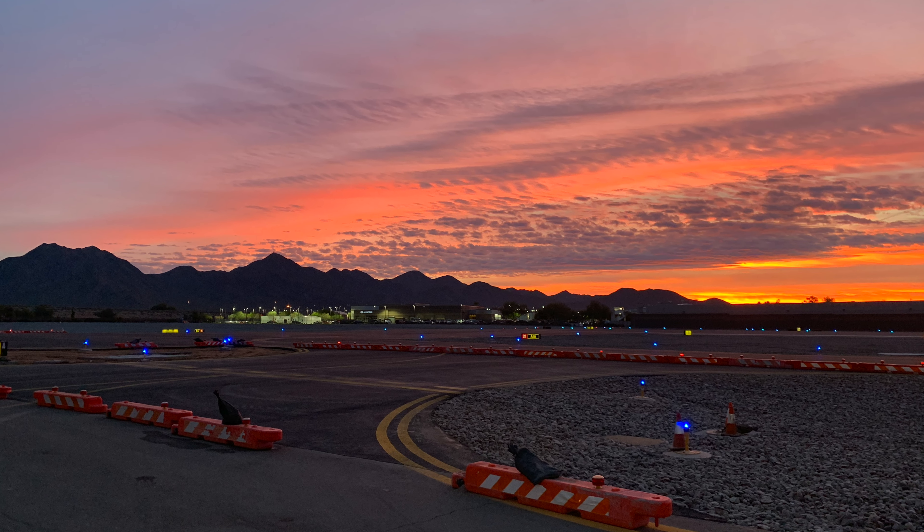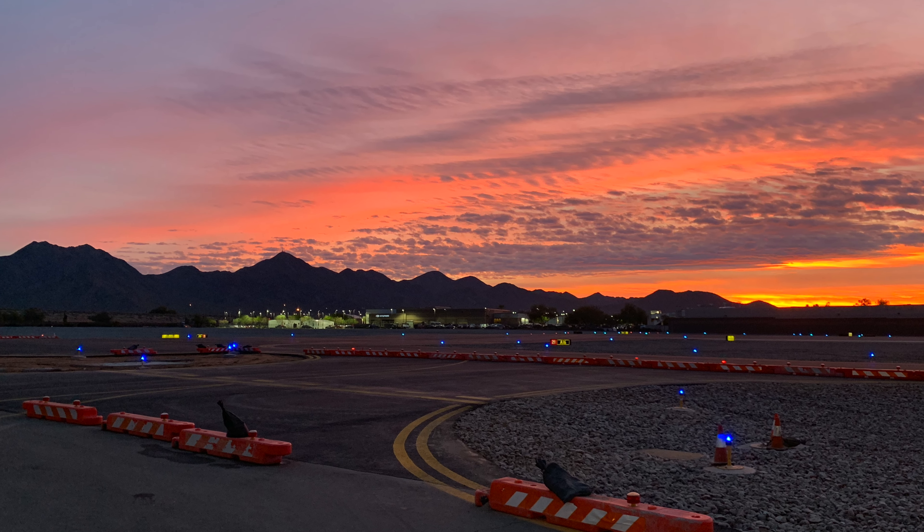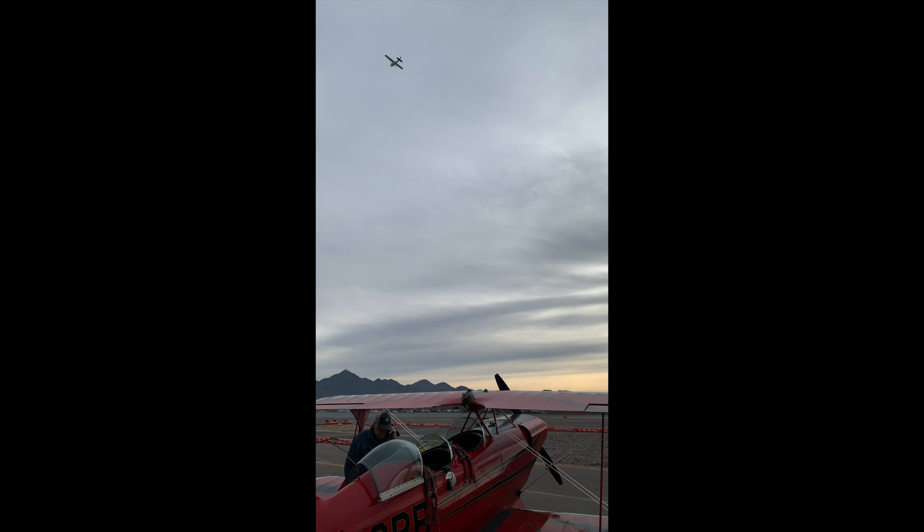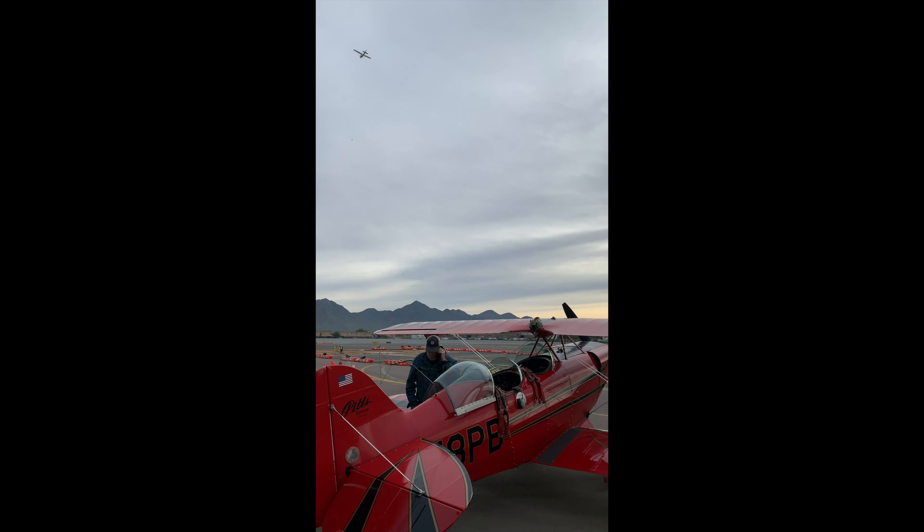We checked out FlightAware to see what the traffic was gonna look like before my first hop in the front seat. After some unusual developments we learned about from the FAA, we went up and I had my first ride.